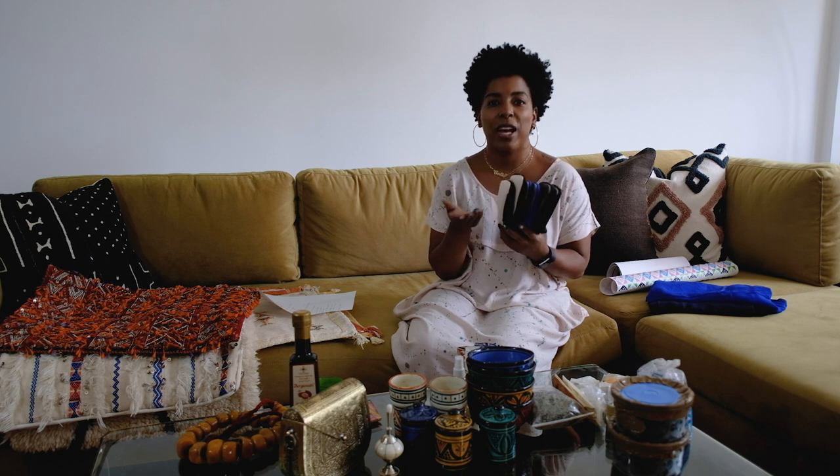For each item there would be at least a four-time back and forth — they give a price, you give a price, they give a price, you give a price — and then you whittle it down in those last few minutes with a 'this is my final price' kind of exchange.